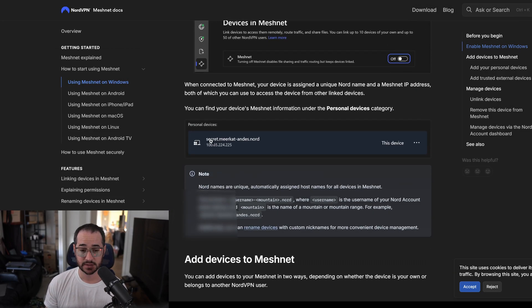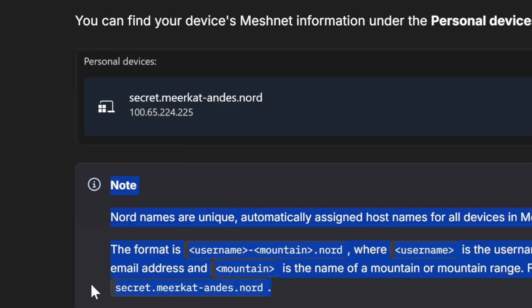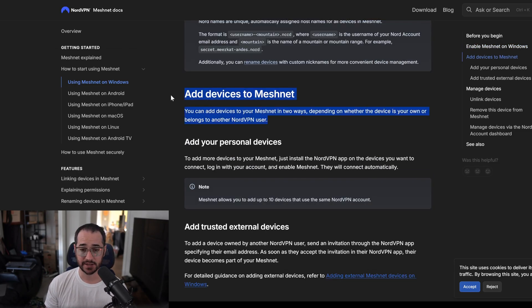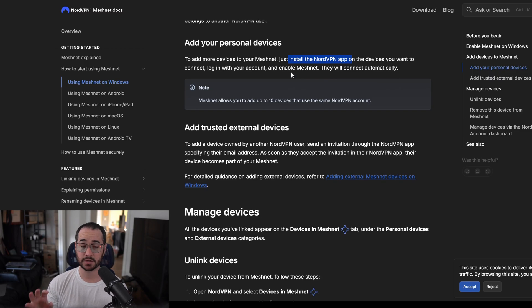Nord names are unique, automatically assigned hostnames for all devices in your MeshNet — kind of like your IP address. Your main device is assigned a unique Nord MeshNet IP address, and this is how other devices will access it. The next step is to add devices. Depending on what device you're using — your phone, Apple TV, or another computer — you just install the NordVPN app on those devices, log into your NordVPN account, enable MeshNet, and they will be connected automatically. You can use up to 10 devices.